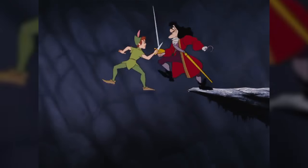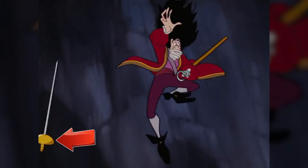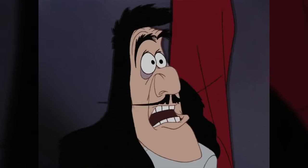In the duel at Skull Rock, after Peter leads Captain Hook onto thin air, Hook drops his sword and scrambles to grab hold of the cliff again. But when we see Hook's reaction to the approaching crocodile, you can see his sword is back in its sheath.